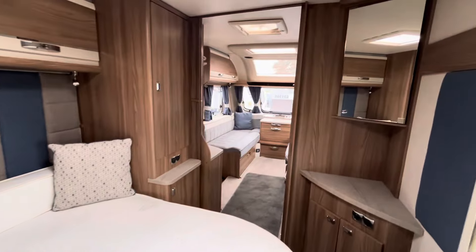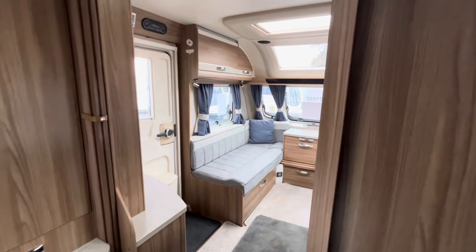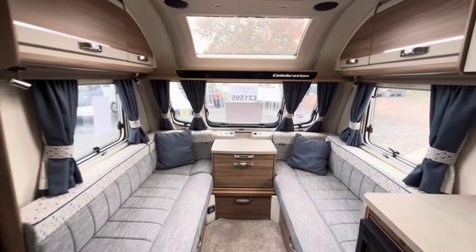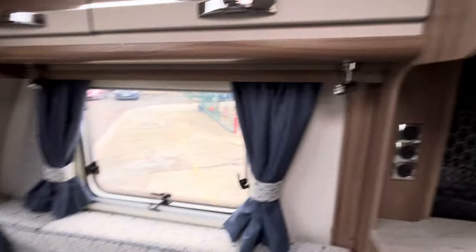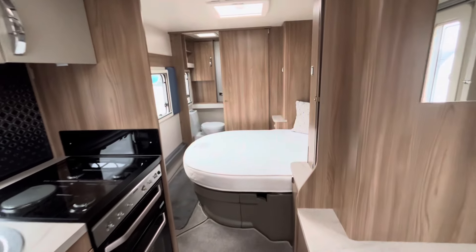There we have it — that is the Celebration 580. If you've got any questions, please feel free to give us a call on 01785 331200. Myself and Chris will be more than happy to answer any questions you've got. This is on display at our Stafford branch. Thank you for watching the video.